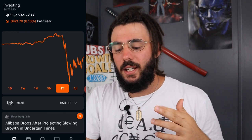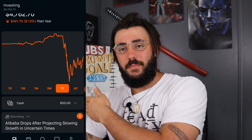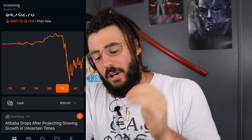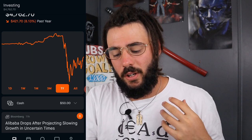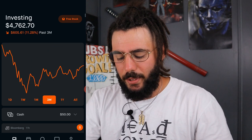Since I started this dividend portfolio, keep in mind that Robinhood doesn't include dividends into your gains or losses for the whole portfolio. The high for my portfolio was $5,500. We did recover quite a bit — we were down 26% and now we're only down 11%, so we did shake back a little bit.